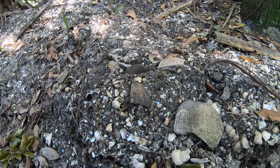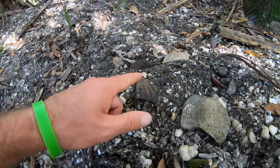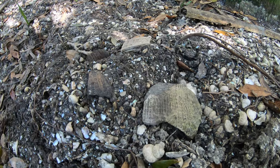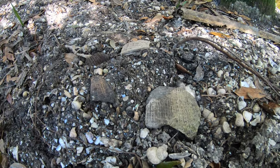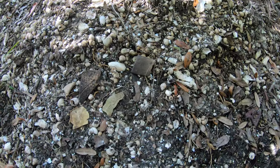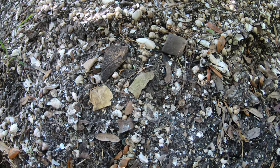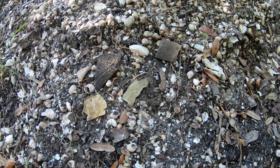It's very interesting. You can see some various pottery fragments on the surface of the mound here, as well as fish bones and turtle shells.